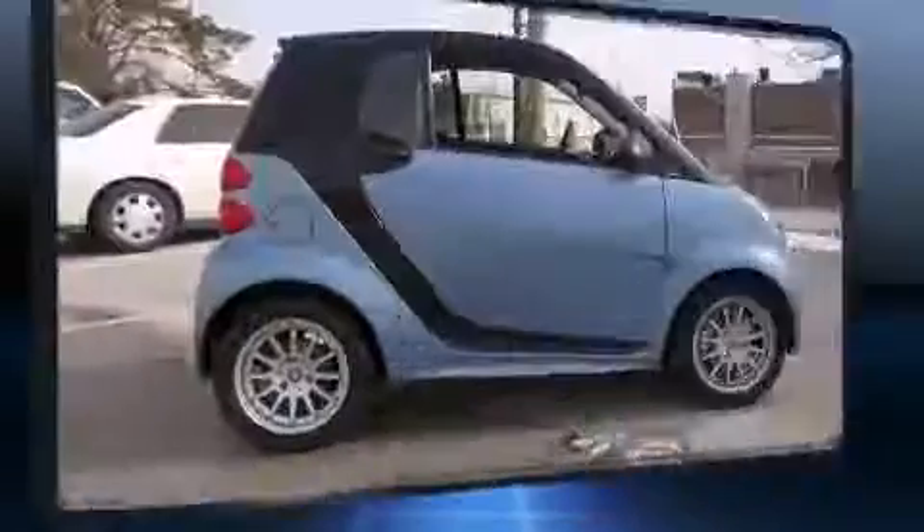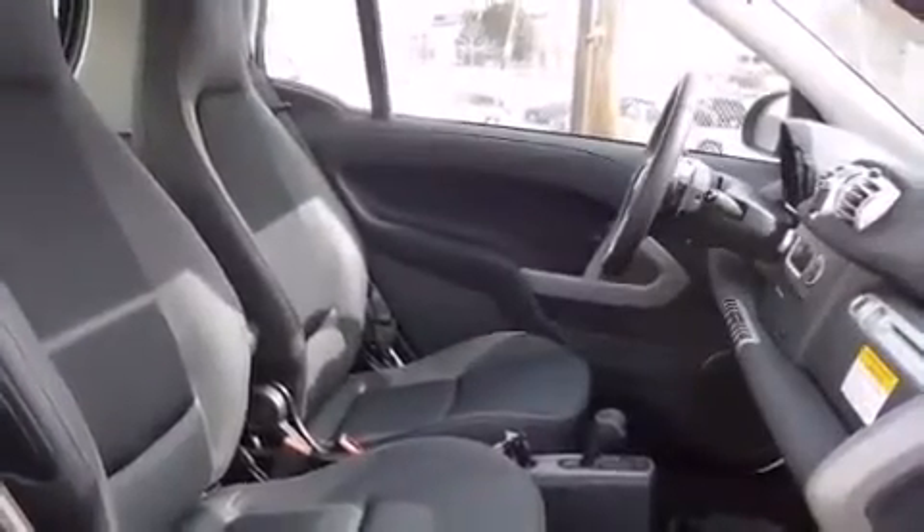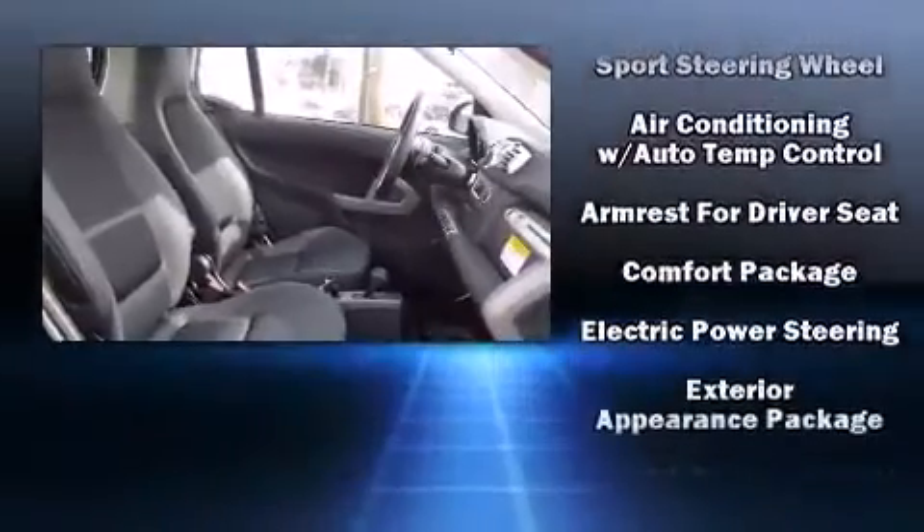Passenger security is always assured thanks to the various safety features such as dual front impact airbags, front side impact airbags, traction control, and brake assist.